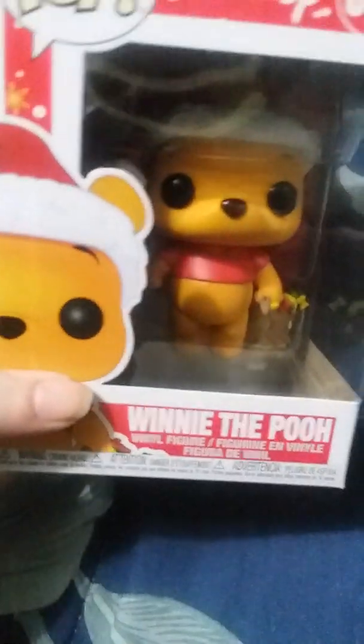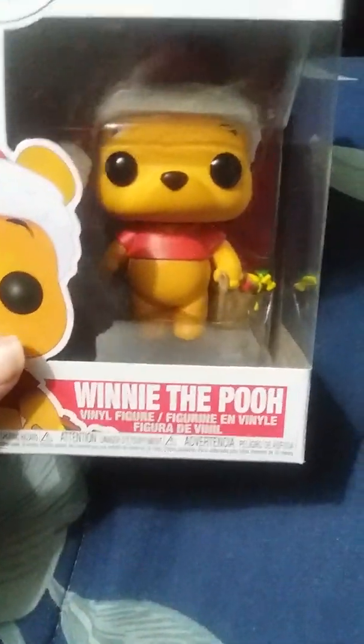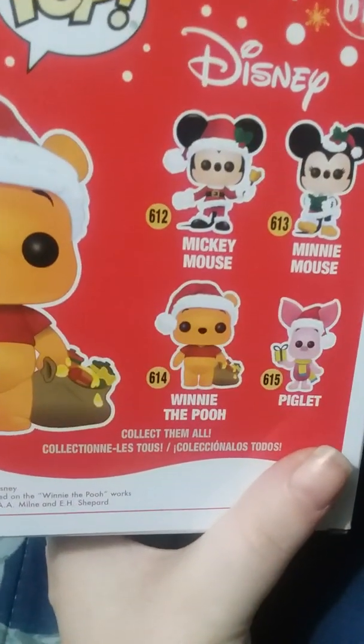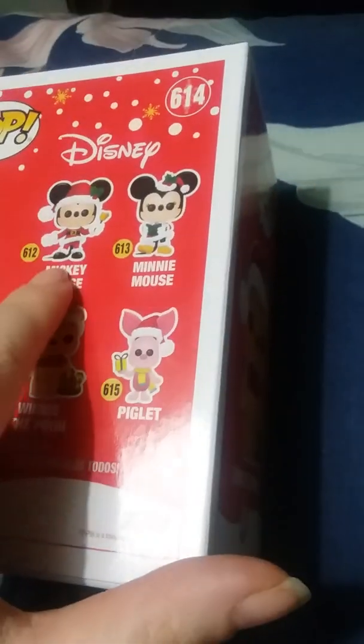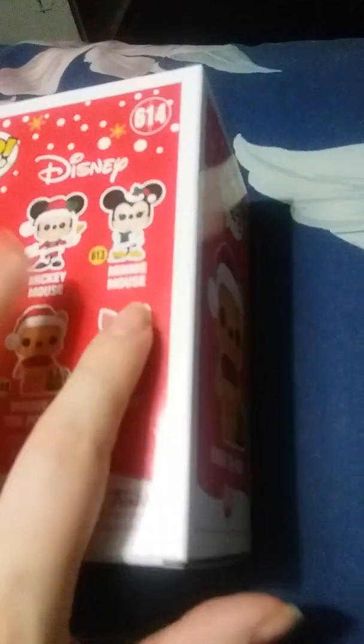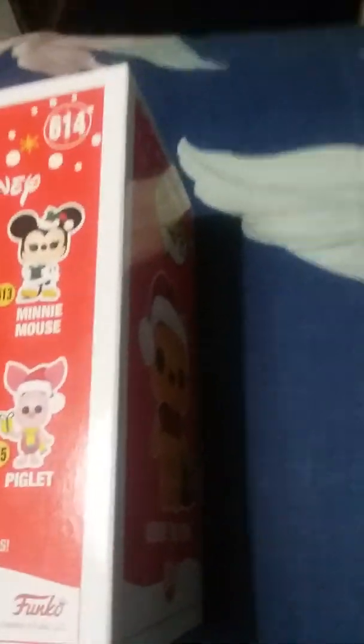Next is what I got from Box Lunch. I got this Winnie the Pooh with a Santa hat and honey pots. Here's the side view. They have one of the Pooh, Piglet, Mini Mouse, Mickey Mouse — I wish I could have gotten the Mickey and the Minnie but I had to watch what I get.